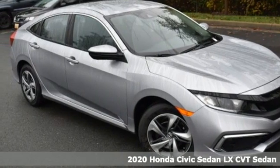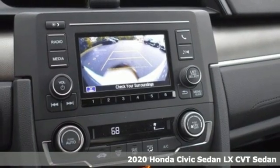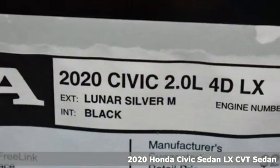It's a new 2020 Honda Civic Sedan. Get more mileage out of every drive with this Civic. It boasts an impressive list of features like these.